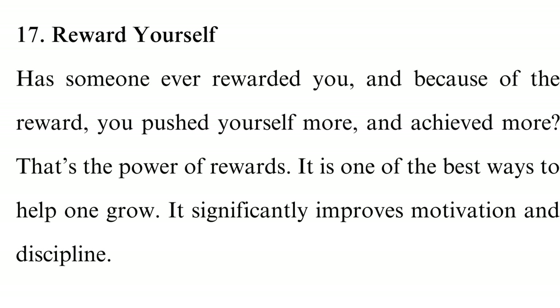Tip 17: Reward yourself. Has someone ever rewarded you, and because of the reward, you pushed yourself more and achieved more? That's the power of rewards — it is one of the best ways to help one grow, as it significantly improves motivation and discipline. Therefore, give yourself rewards when you accomplish certain objectives. A reward can be anything nice: for small objectives, you can get yourself a snack; for bigger objectives, you can buy a present or take yourself out for a movie.